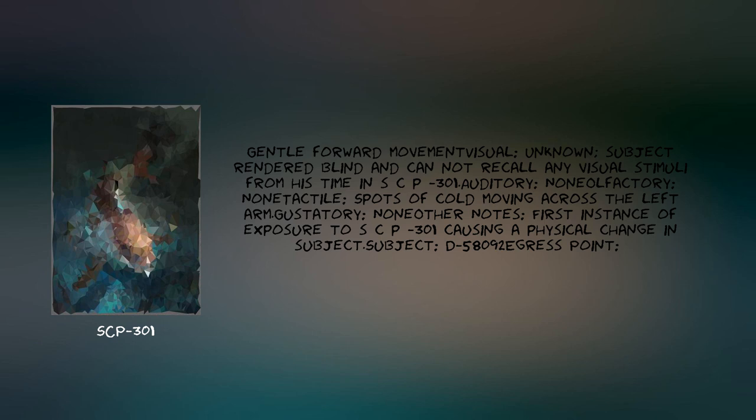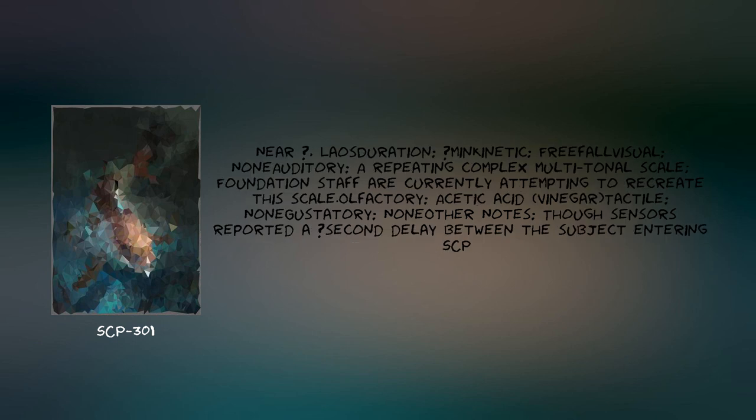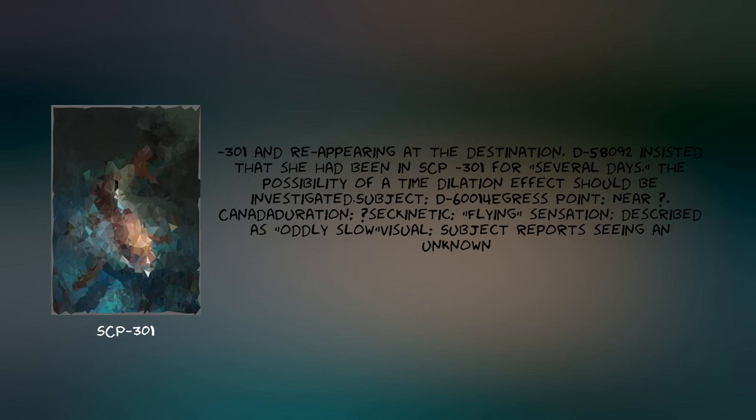Subject D-58092. Egress point: near [Redacted], [Redacted]. Duration: [Redacted] minutes. Kinetic: free fall. Olfactory: none. Auditory: a repeating complex multi-tonal scale — Foundation staff are currently attempting to recreate this scale. Gustatory: acetic acid / vinegar. Tactile: none. Auditory notes: none. Though sensors reported a [Redacted]-second delay between the subject entering SCP-301 and appearing at the destination, D-58092 insisted that she had been in SCP-301 for several days. The possibility of a time dilation effect should be investigated.